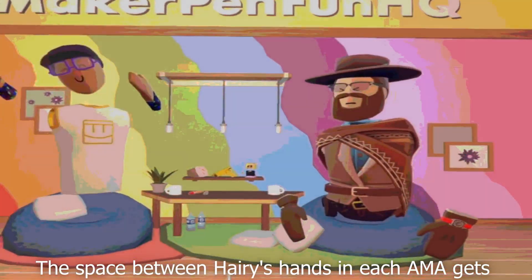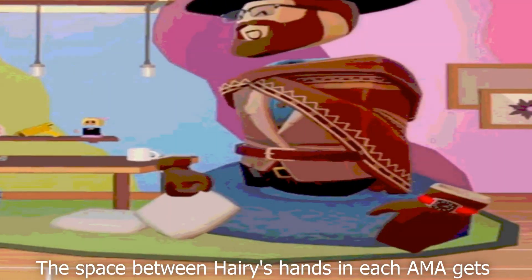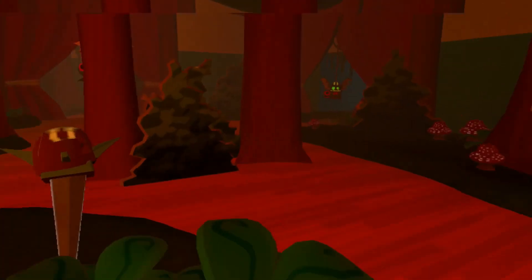Number 6. The space between Harry's hands in each AMA gets larger and larger and larger.